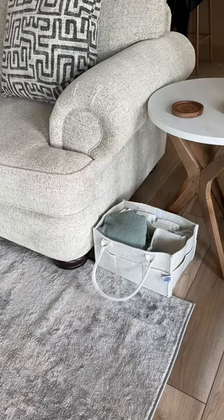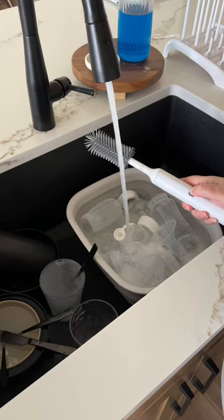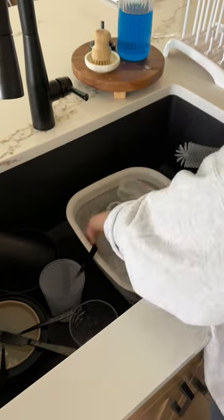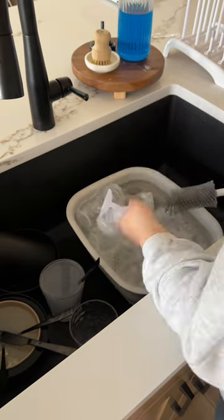Number three, we use this collapsible tub in the sink to separate the baby stuff from the normal dirty dishes. Throughout the day, we toss in the bottles, and then we wash them all at once when it fills up. This allows us to continue our normal routine throughout the day without having to stop and constantly wash bottles.